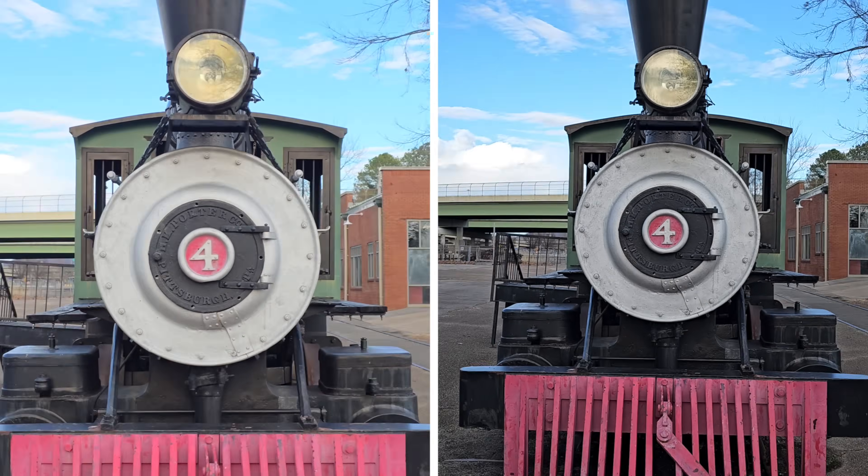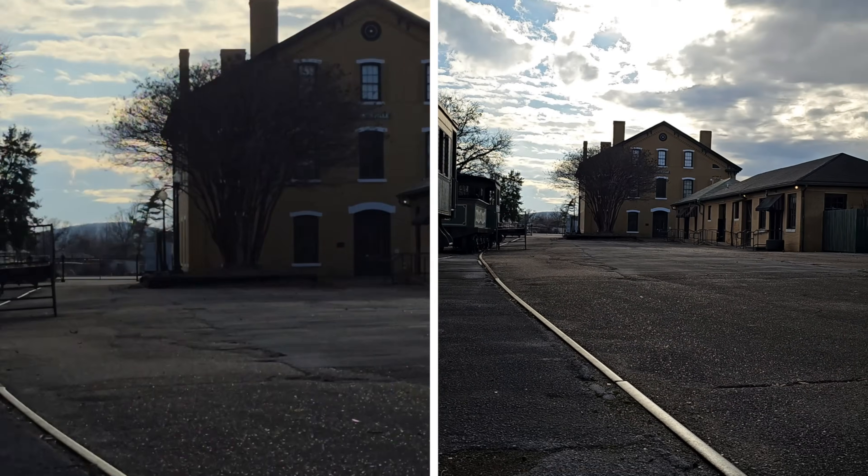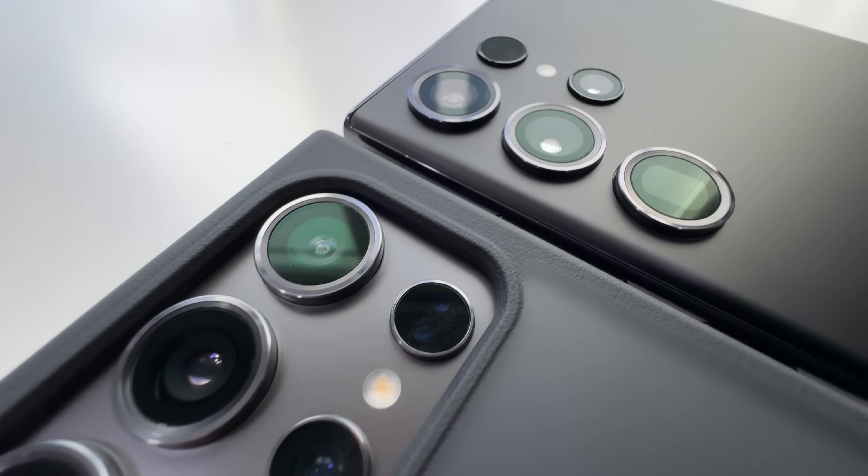I'm going to show you guys photo and video comparisons, daytime and nighttime. We'll see if that new 50 megapixel 5X tele lens on the new S24 Ultra is better or worse. And then how about slow motion, stabilization, and a ton more?